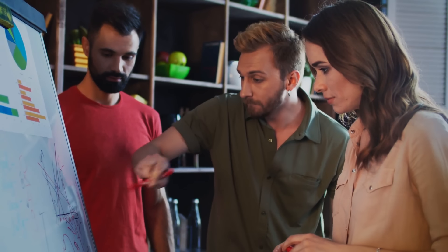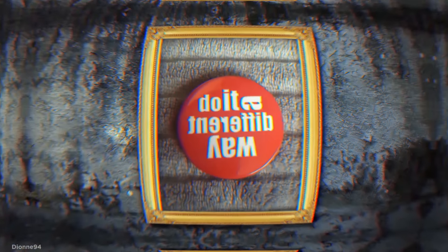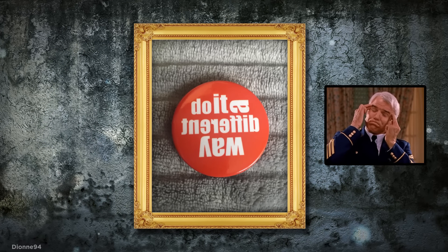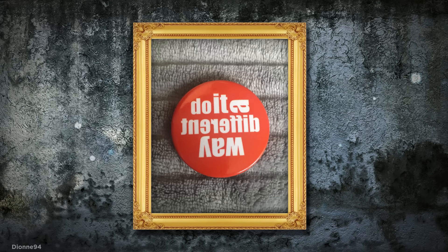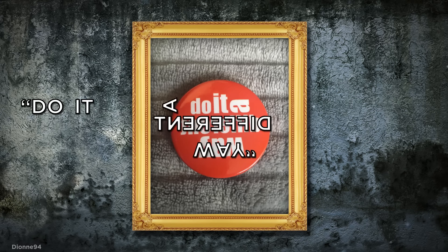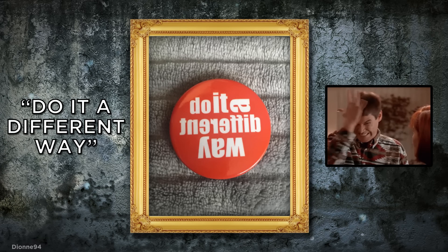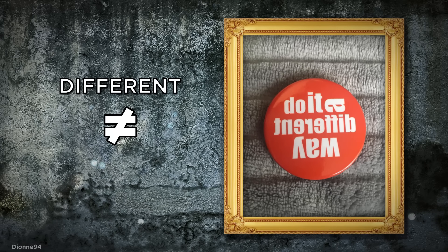Not all marketing strategies play out how they were originally intended, and I'm not sure this badge design is getting the message across quite as well as its creators hoped. No, you're not having an aneurysm. The badge, which reads 'do it a different way' in various directions, is just incredibly stupid. Sometimes different doesn't equal better.